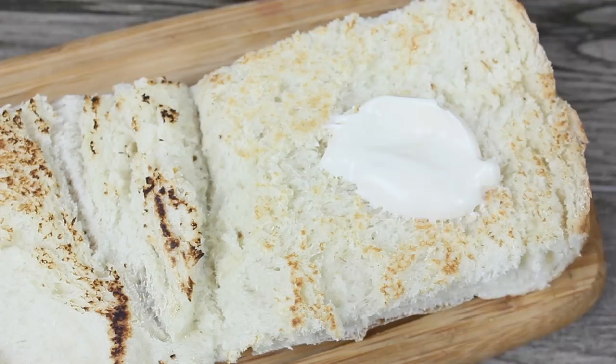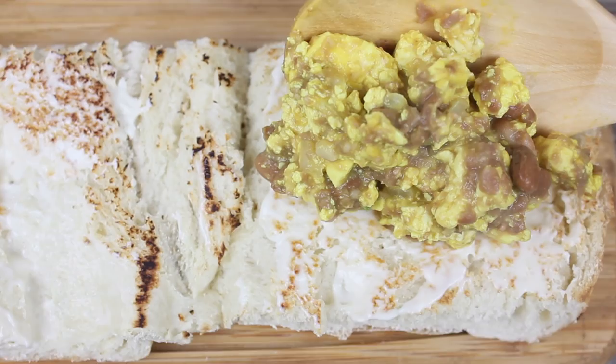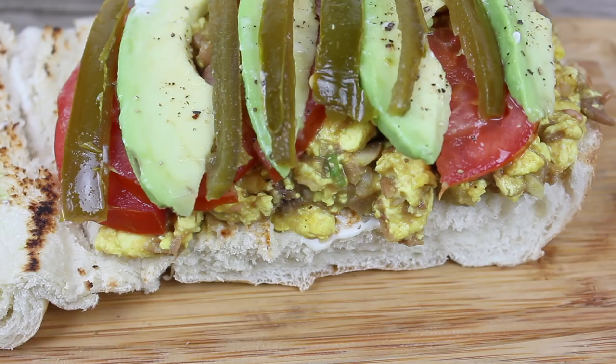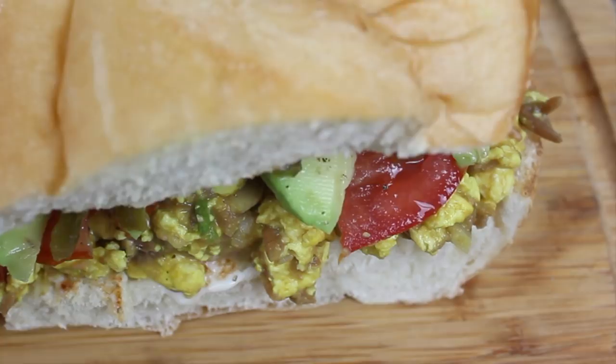Yo me voy a preparar un sándwich. Si tienes unos bolillos hasta mejor. Yo tosté mi pan y luego le embarré un poco de mayonesa vegana y mis huevos revueltos de tofu. Me gusta ponerle rebanadas de jitomate, rebanadas de aguacate, también jalapeño en vinagre y un poco de pimienta negra. Es tan simple y delicioso. También puedes disfrutar estos huevos de tofu con tortilla de maíz, hacerte unos tacos o tal vez un wrap con tortilla de harina — en todo sabe rico.